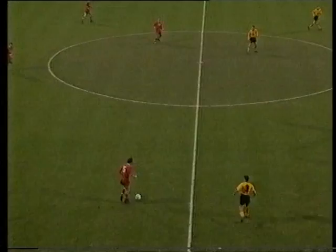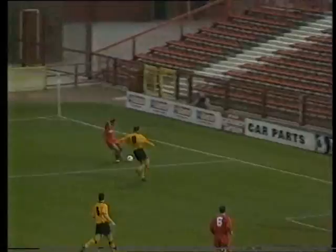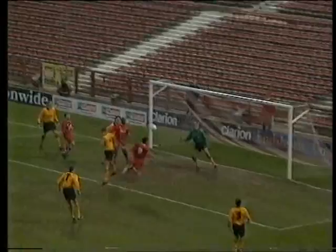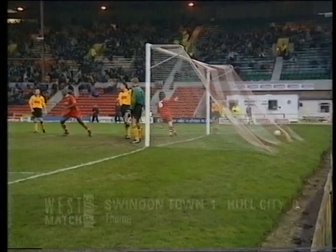Gooden going to cut inside and find Horlock. Now Bowden — Gooden's made a good run, and a perfect ball from Bowden will find him. Gooden, and here's Thorne — 1-0! Swindon Town finally break the deadlock in the second minute of the second half, and how they've deserved it after a scintillating display so far. Thorne with the easy job in the end, but all the work done in the build-up. And Gooden's ball was absolutely perfect.